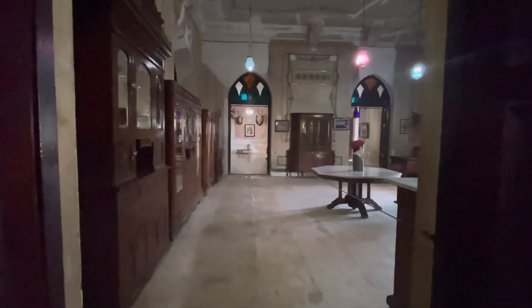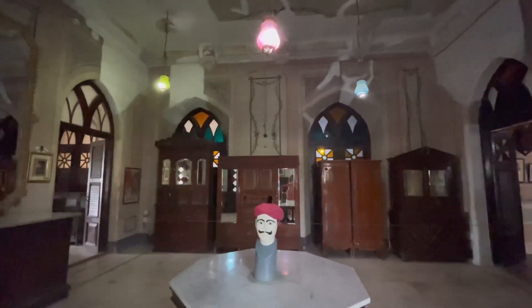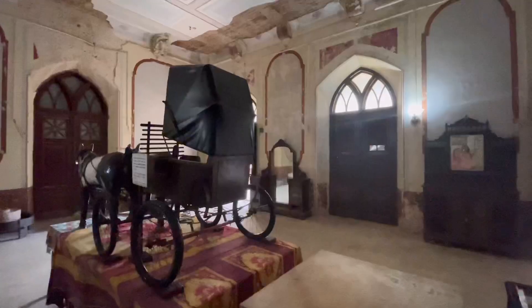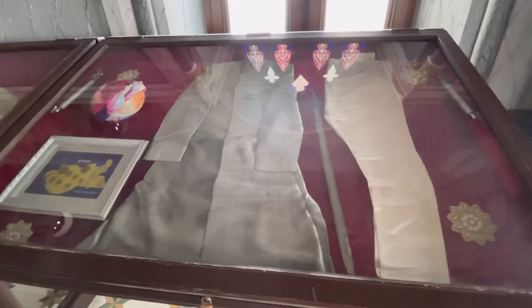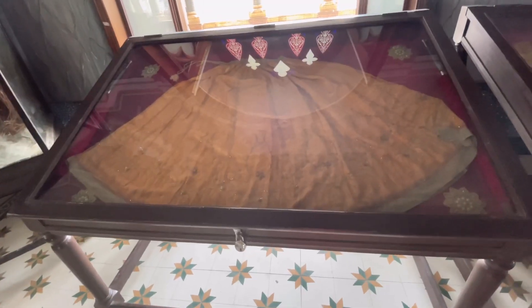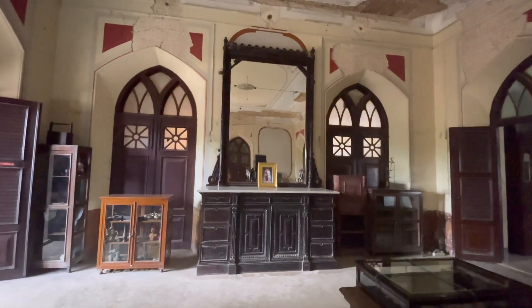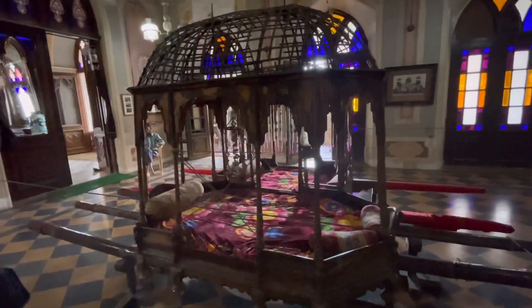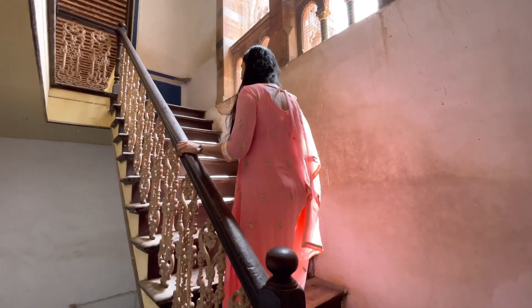There is a library next to the Darbar Hall, and you can find many other artifacts here as well. There are also a lot of other interesting things in the palace, like the clothes of the Mahrao and Maharani, stuffed hunted animals, artistic vases, Belgian mirrors, and a Palkhi.